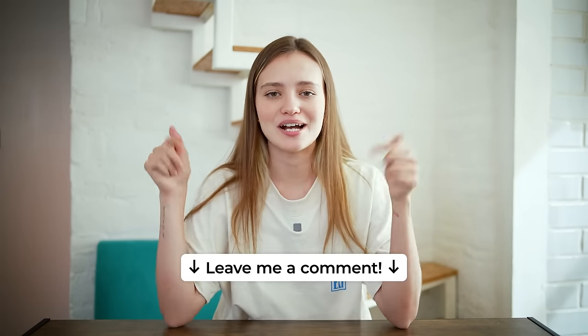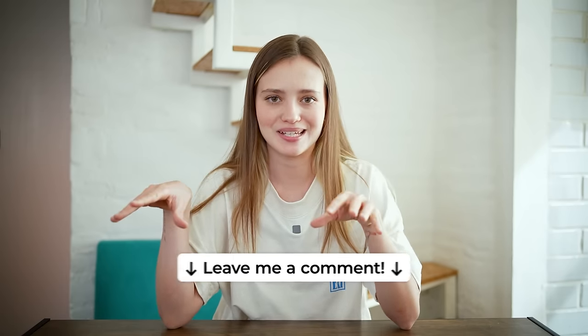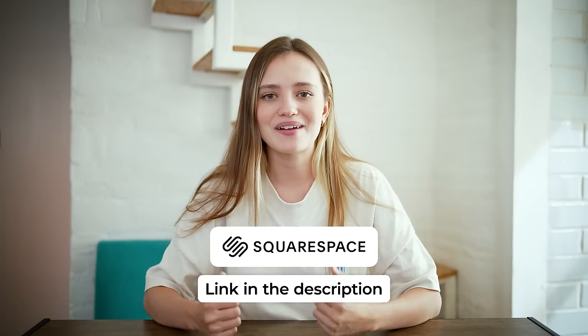I really hope this video was helpful. Let me know in the comments what language you want to learn and which tips from this video you'd consider using. I'm sorry if my lighting looks all over the place today — it's kind of cloudy outside and the sun keeps coming and going. Don't forget that a great tool to help you build your own website from scratch is Squarespace — the link is in my description. If you want to learn how I use Notion to create a study plan, check out this video right here.